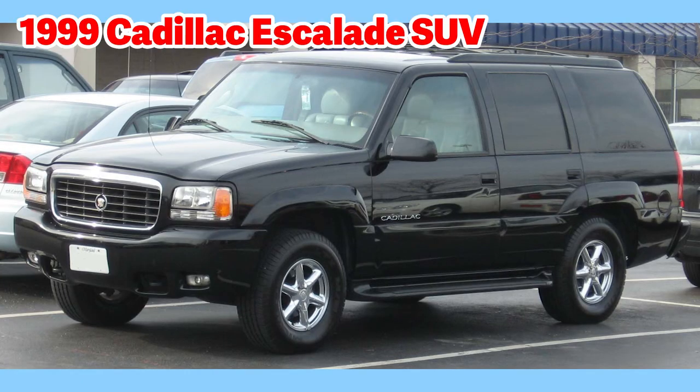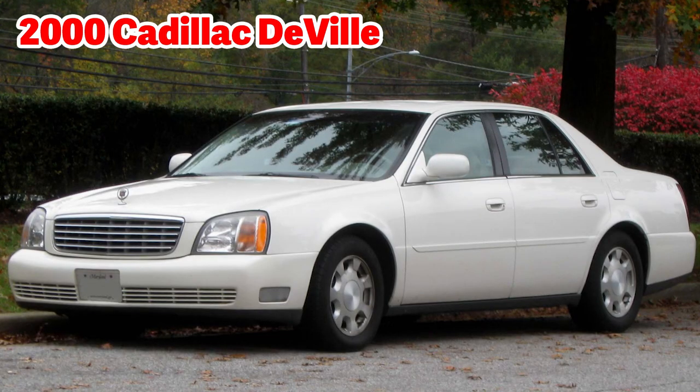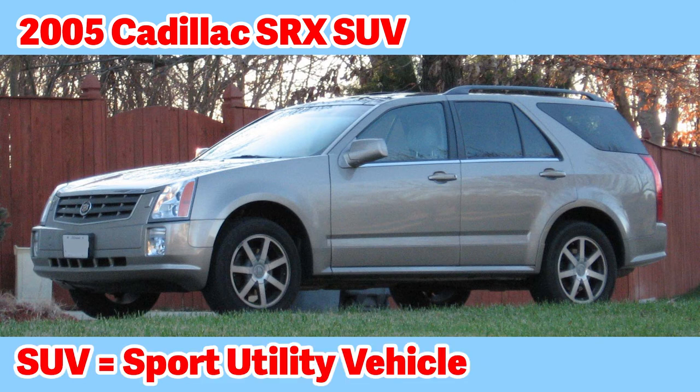This is a 1999 Cadillac Escalade SUV — this is the first year the Escalade came out. The Escalade is a full-size luxury SUV and is the first SUV for Cadillac. SUV stands for Sport Utility Vehicle. This is a year 2000 Cadillac DeVille — you can make out the hood ornament here as well; this color is clearly white. This is a 2005 Cadillac SRX SUV, or Sport Utility Vehicle — this is a midsize luxury SUV.